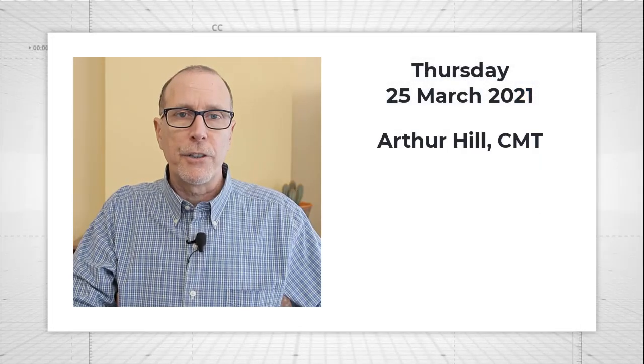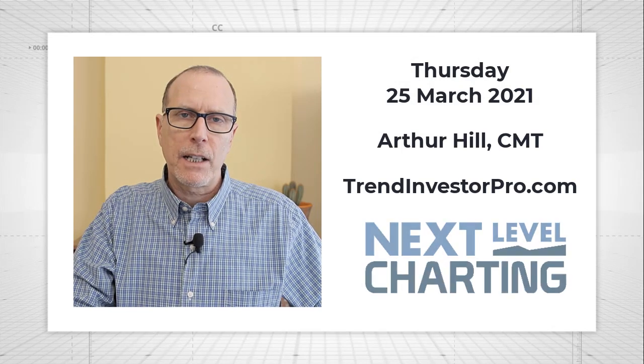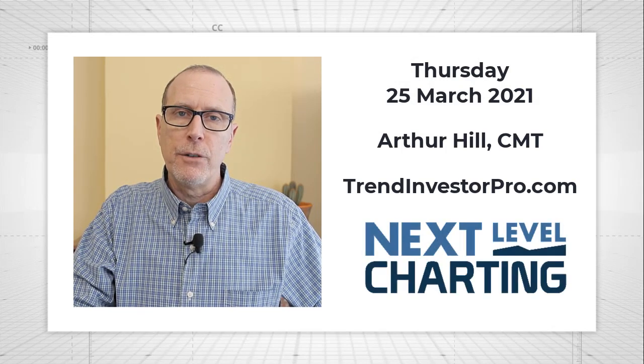Hey there, this is Arthur Hill, Chief Technical Strategist at TrendInvestorPro.com. You are tuned in to Next Level Charting. Thank you very much for joining us. I appreciate it.